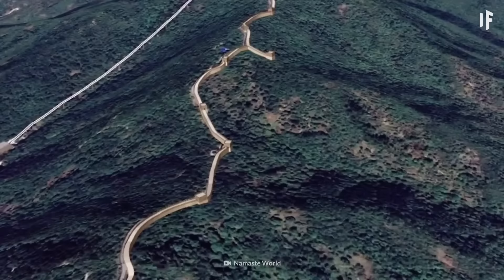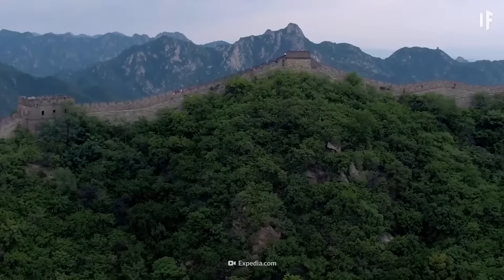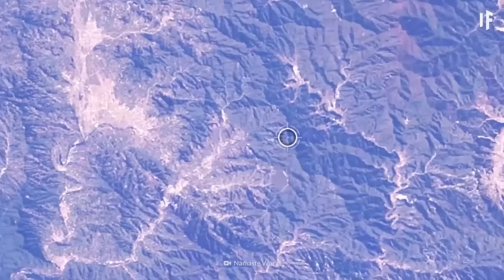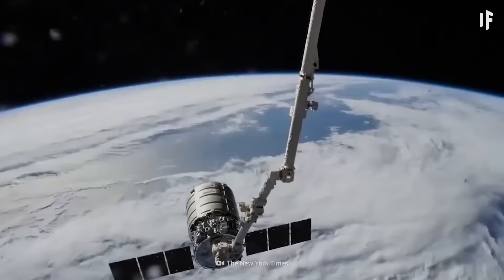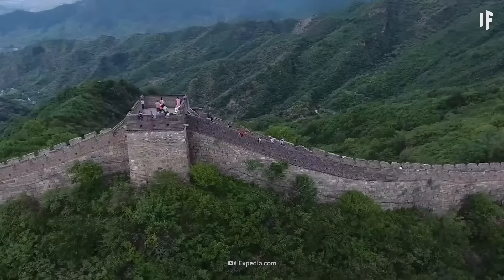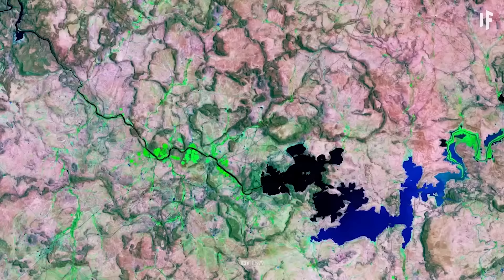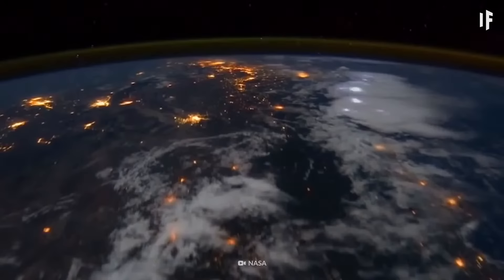The Great Wall of China is known to be the only man-made object that's visible from space, but this is entirely false. Maybe you could see it with a camera and a zoom lens, but it's almost invisible to the naked eye. At 5 to 10 meters wide, the wall is way too thin to be seen from space. However, you can still see plenty of other man-made objects from space — things like dams, bridges, and pyramids. And at night, you can see a light show from the world's big cities.